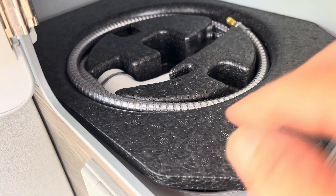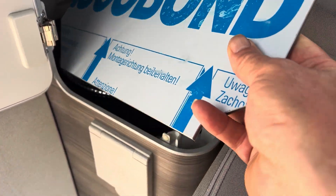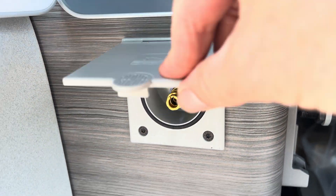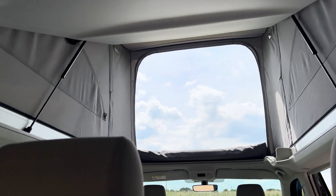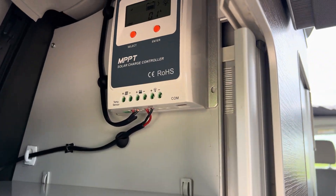The gas bottle goes under there. That's the shower attachment, which tucks away quite nicely and fits in there. There's also the digital rear panel, and that's the solar panel.